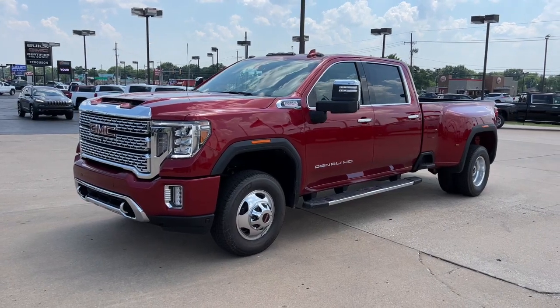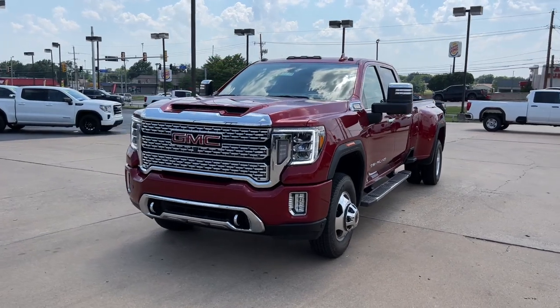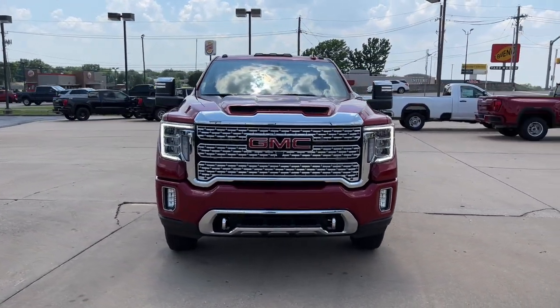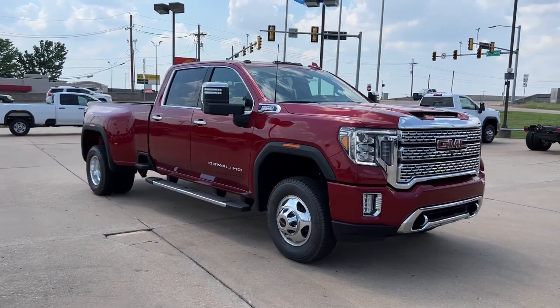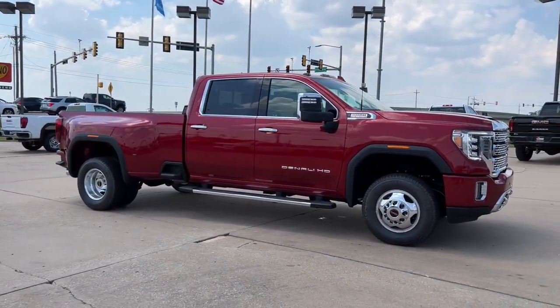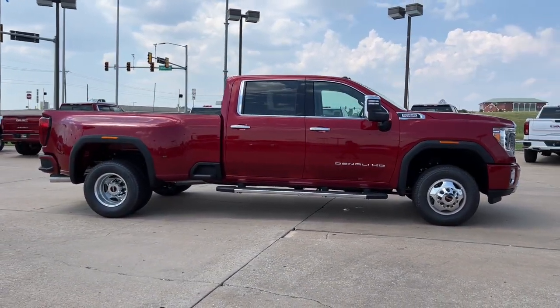Get a feel for the 2022 GMC Sierra HD. This full-size Sierra HD delivers heavy-duty strength for the toughest towing and hauling jobs. Impressively maneuverable and available with a wide range of options like all-wheel drive and driver assist safety features. This handsomely styled workhorse is designed to maximize comfort, convenience, and confidence.